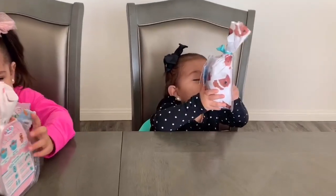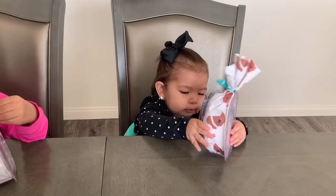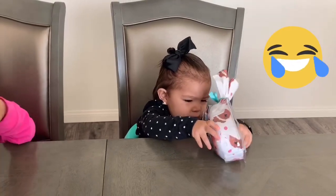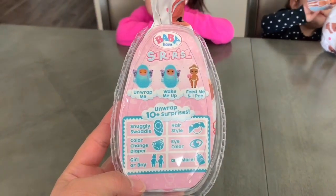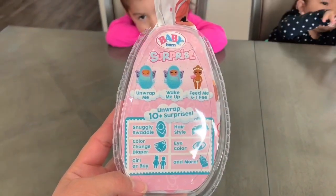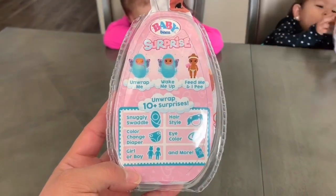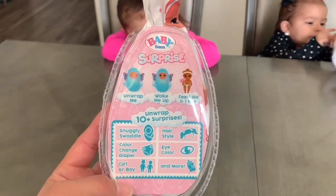Are you ready, Angie? Are you ready? I'll take that as a yes. So these have 10 surprises inside. It says unwrap me, wake me up, feed me. Yeah, so it can be a boy or a girl. So let's see what you girls get, okay?